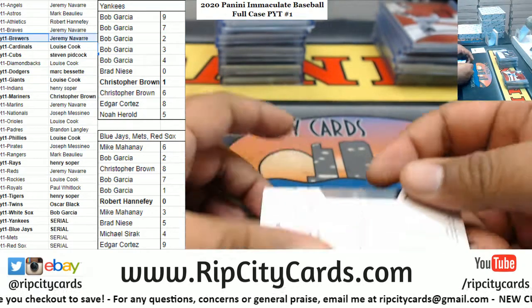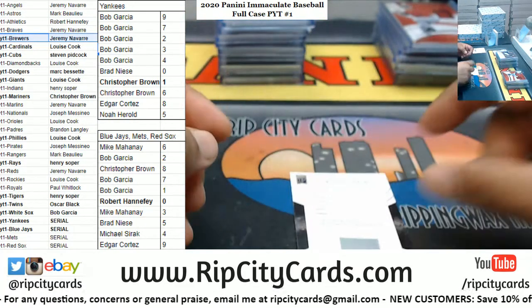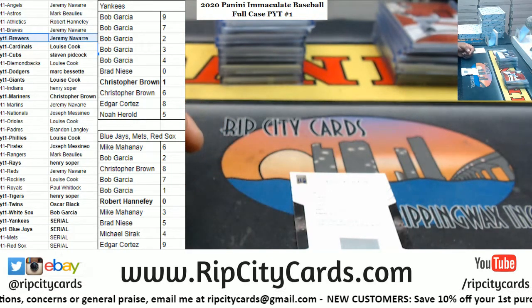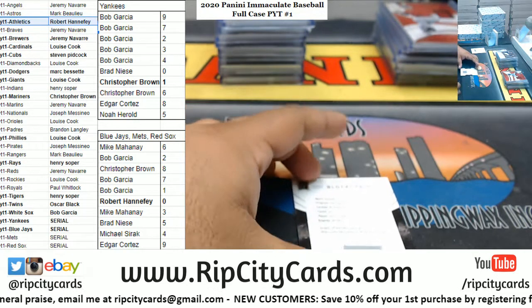We got a blockchain card for Jesus Luzardo - the BC rookie patch autograph platinum. Luzardo I believe is an A - yes he is.